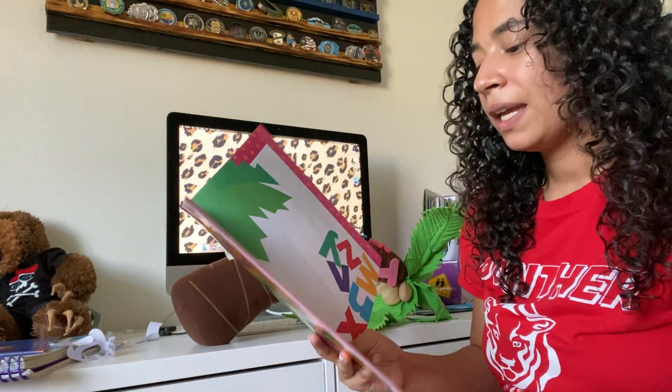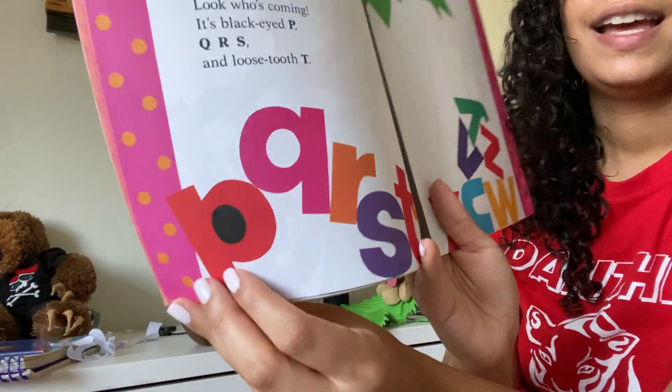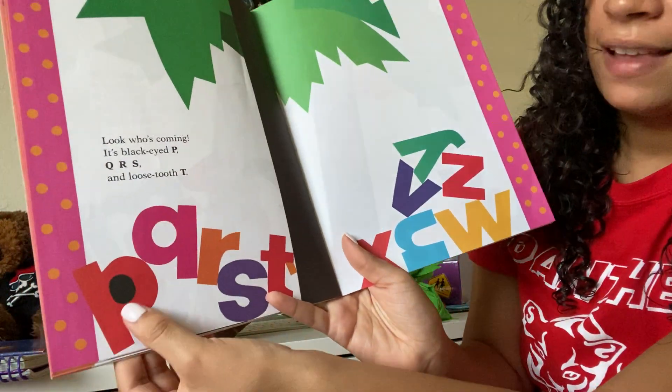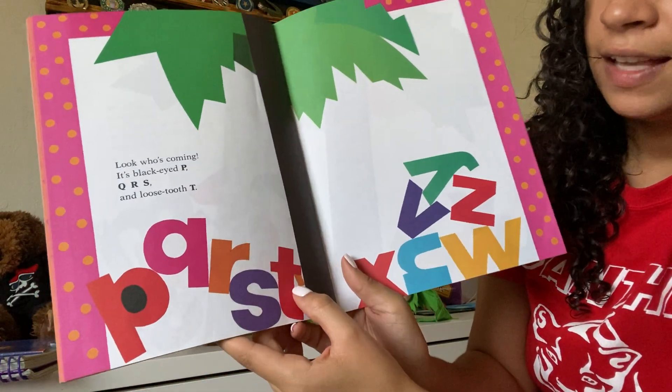Look who's coming — it's black-eyed P, Q, R, S, and loose-toothed T. Yeah, that's funny. P has a black eye, then Q, R, S, and T has a loose tooth.